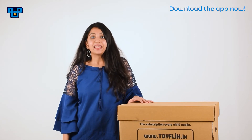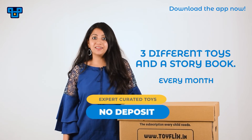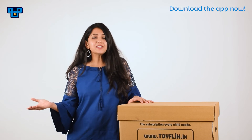Toyflix is India's latest toy rental platform. Every month we offer a variety of toys, especially STEM toys, for your child to explore. And these toys are available in a monthly subscription package at rates that start as low as Rs. 9.99. Now if you were to buy these toys you would be spending anywhere between Rs. 6,000 to Rs. 10,000.